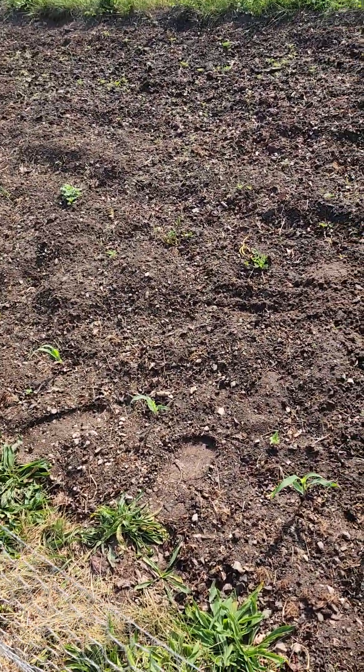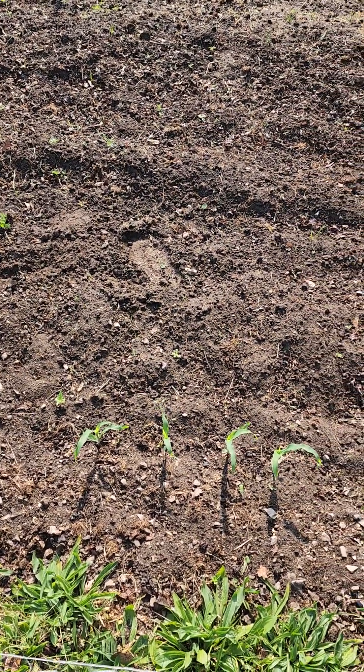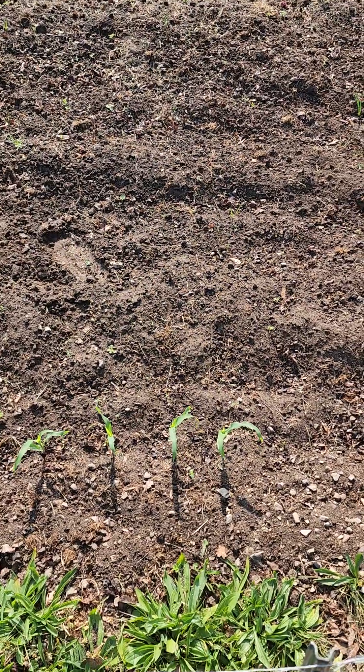So my garden's coming up pretty good. All right, I'll come back next week and do another weekly update. Y'all take care.